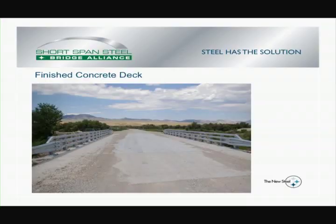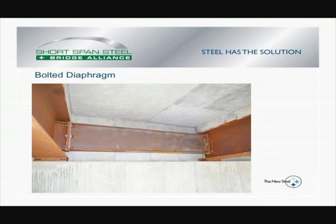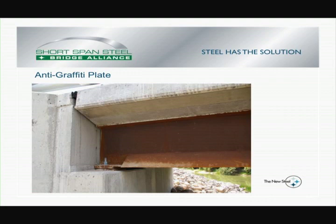Once the beams were in place, they used conventional methods to form the deck, pour the concrete deck, and then added the railing. You can see the results of pouring the concrete deck — a picture of the bolted diaphragm down the centerline of the bridge, and there it is at the abutment. Here you can see the anti-graffiti plate and the anchor bolts.